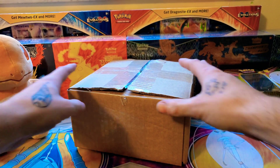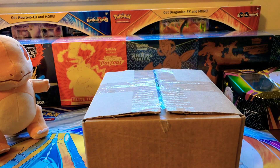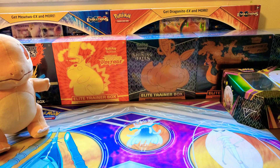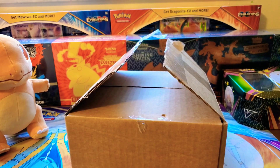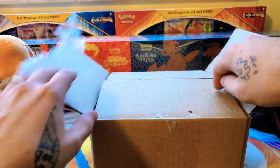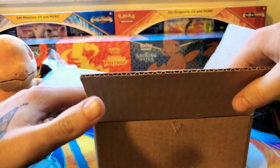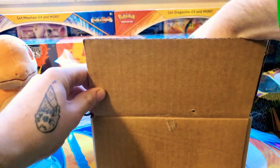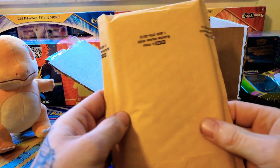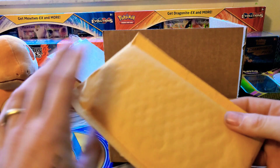We're gonna go ahead and break this guy open and see what we got. Just had to break the seal — don't worry, I didn't peek. Let's see what the first thing is. I'm pretty sure this is a PSA card.